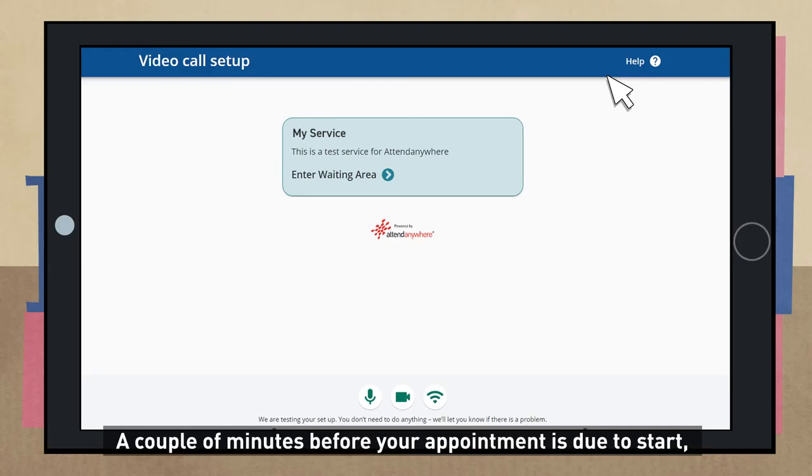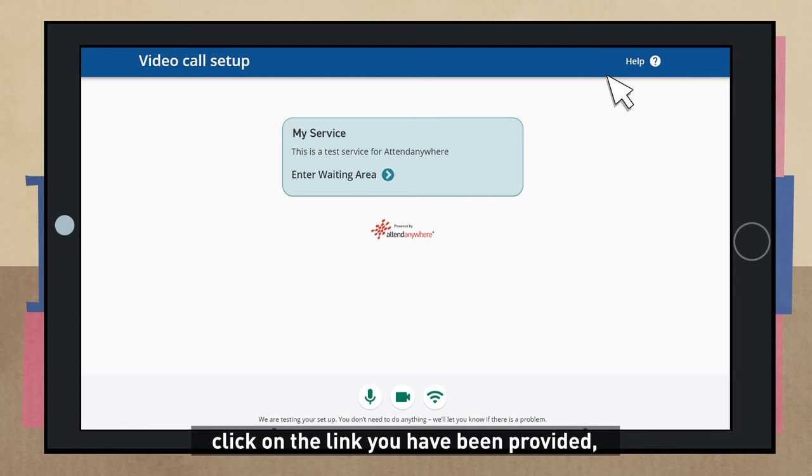A couple of minutes before your appointment is due to start, click on the link you have been provided or type the website address into your browser. Once the system has run through some automatic checks to make sure everything is working, you can click the box to enter the waiting area.